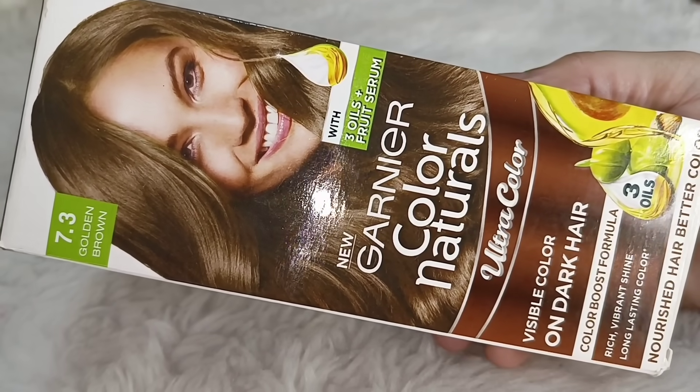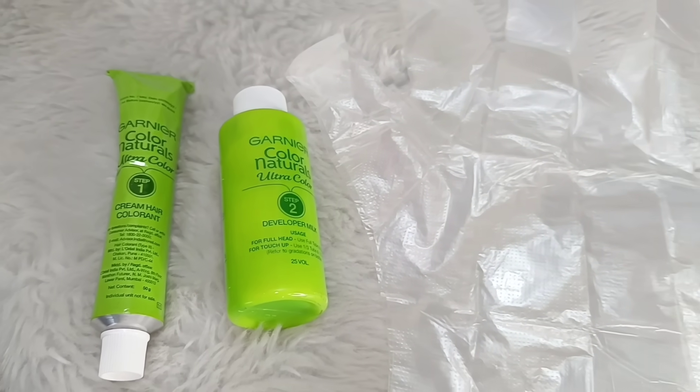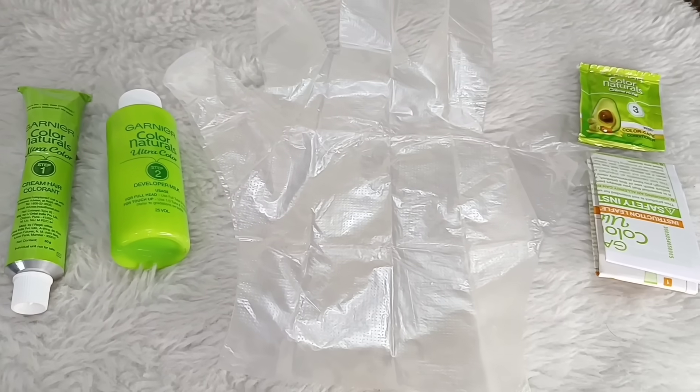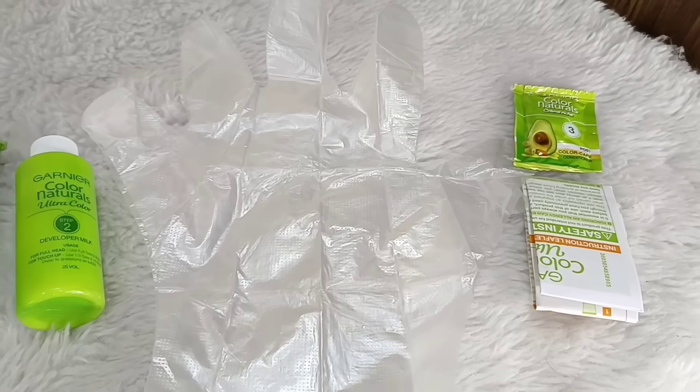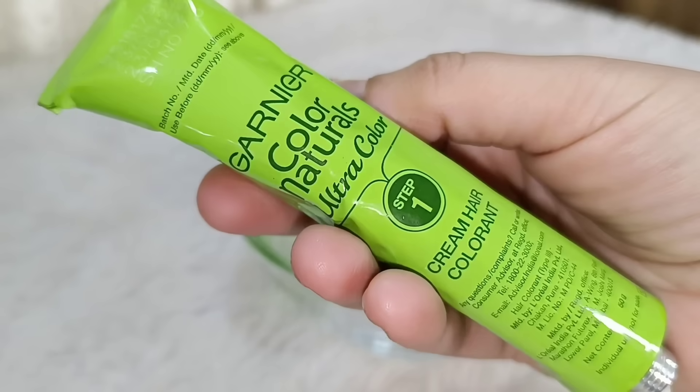Finally guys, I have decided that I will use shade 7.3 Golden Brown. Let me show you once again what's in the box: you get colorant, developer, and two gloves. You also get a post-color care conditioner and an instruction manual.